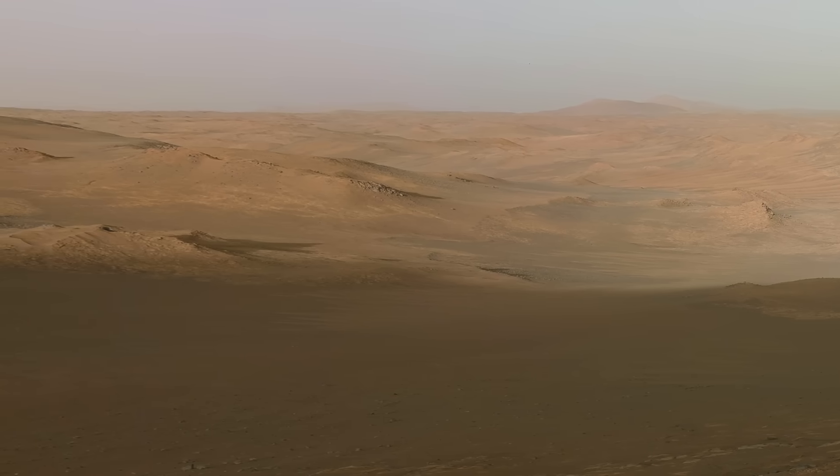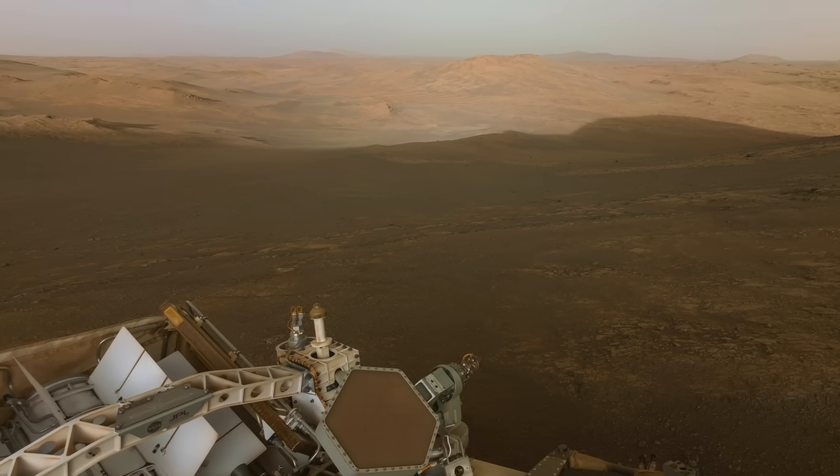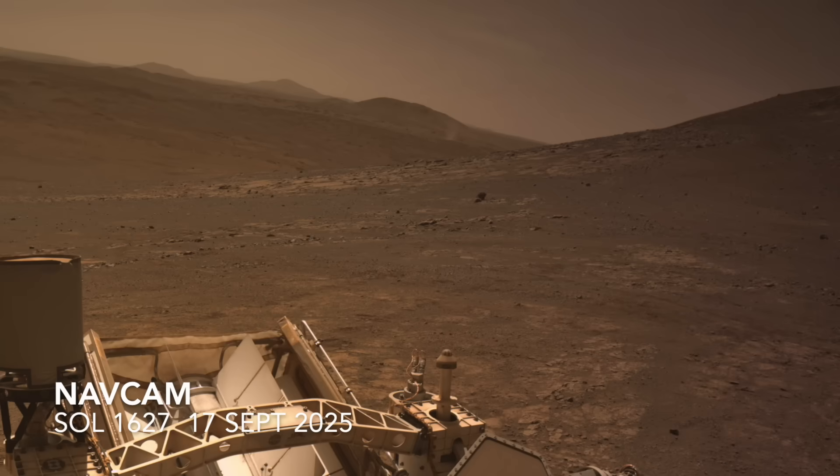Several sols later, following a short drive to a nearby location, the scene is transformed by the midday sunlight.